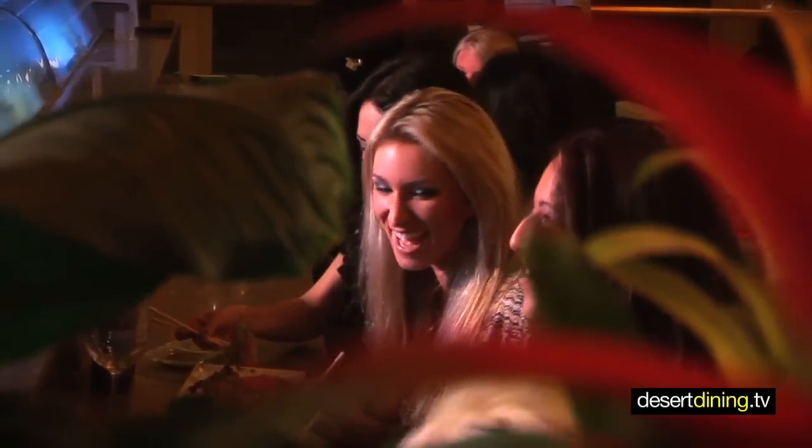The sushi bar out here is probably one of the best sushi bars in the valley, and it boils down to two things: your quality ingredients, the fish you are starting out with, the freshness of the fish, and the quality of your chefs that are preparing it — and both of them are top notch.